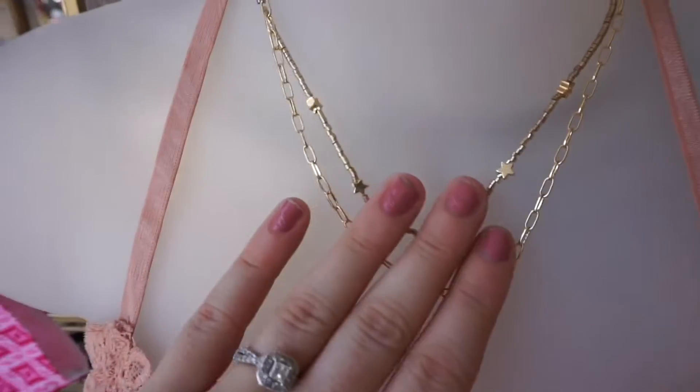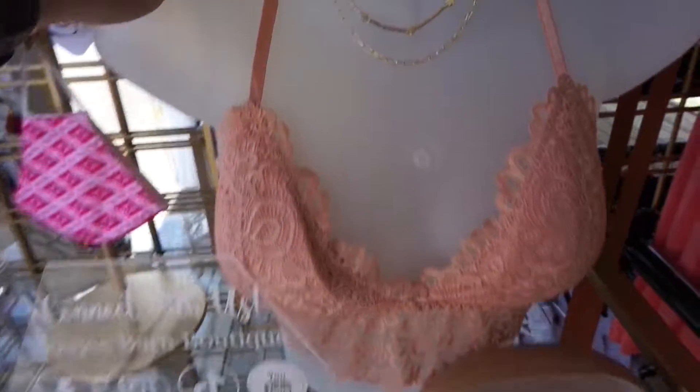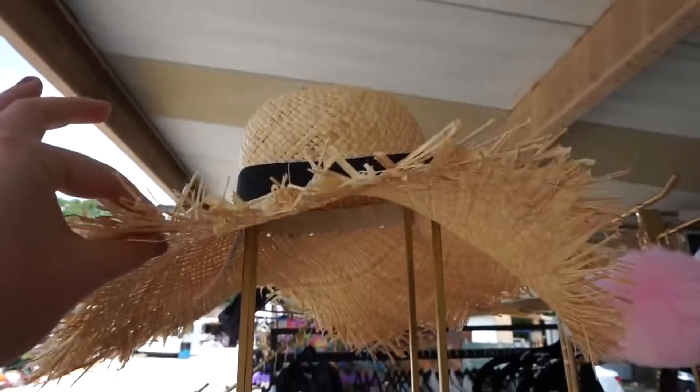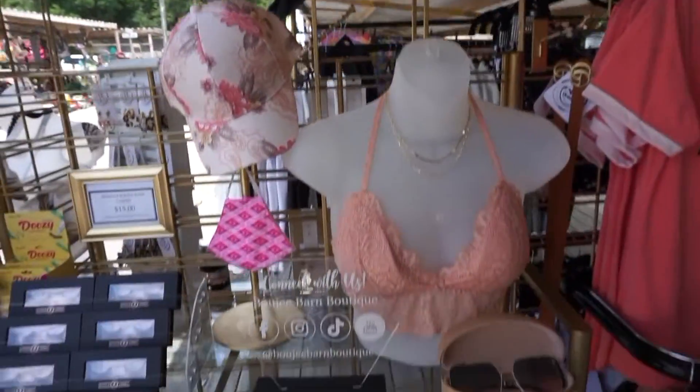We also display some of our necklaces. This is our half mannequin — we have one of our bralettes, a necklace, and a hat above it that flows really nicely together.